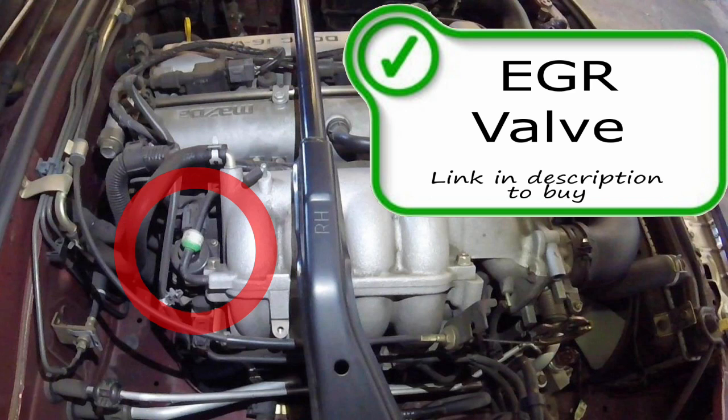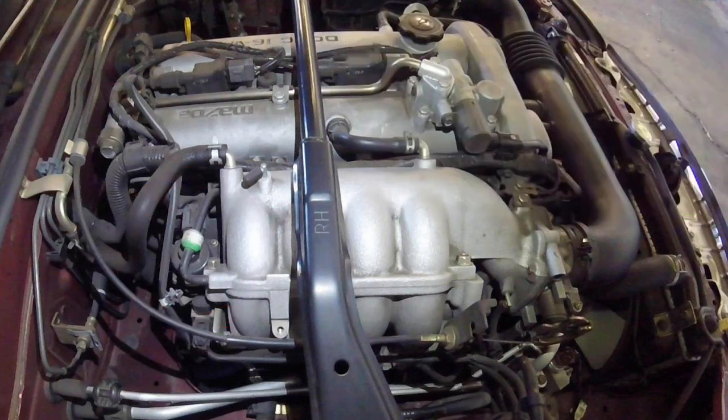Your EGR valve could send many codes, such as P0400, P0401, P0409, P0405, and a few more. The EGR valve can get clogged with gunk through the ports going in and out of the EGR valve, and the EGR valve itself sometimes goes bad. This is your exhaust gas recirculation valve.